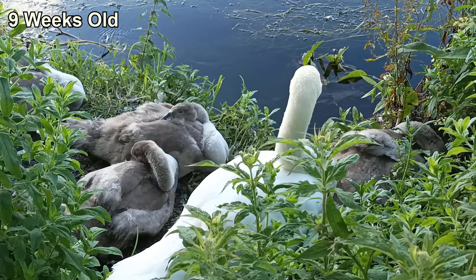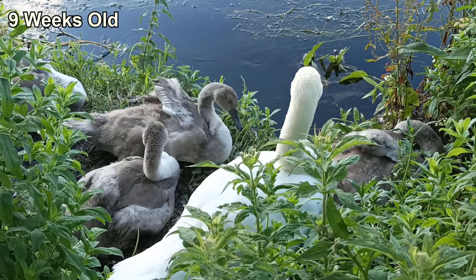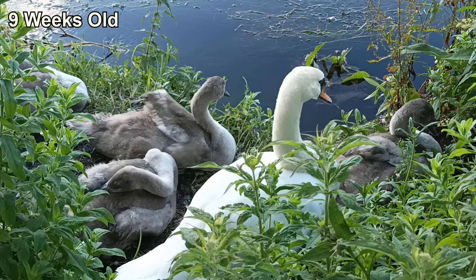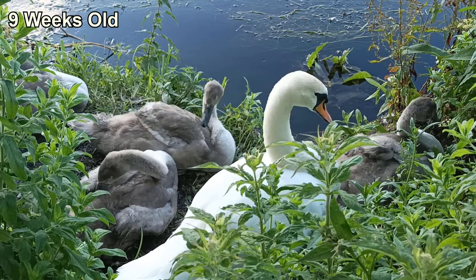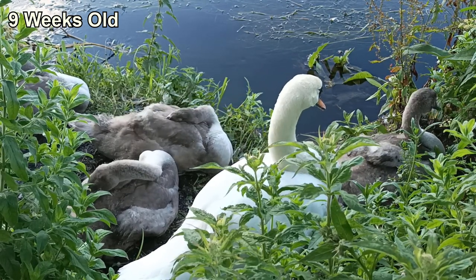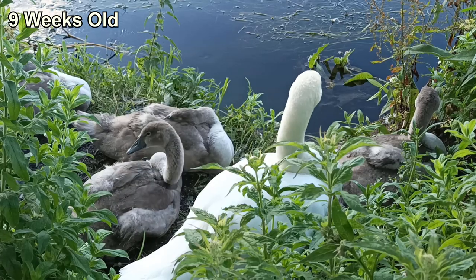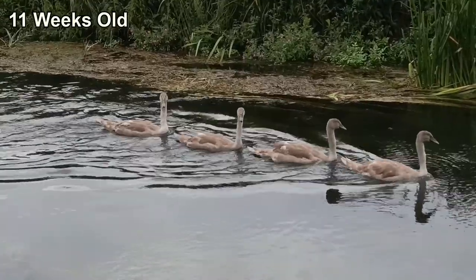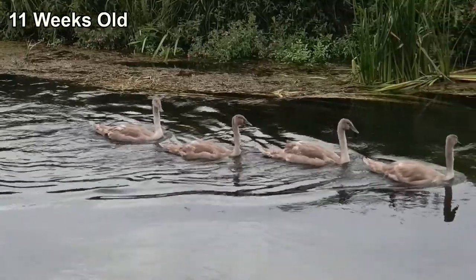The cygnets had a tough few weeks ahead of them, as in a week's time the UK hit its highest ever recorded temperature, and these babies live in the south of England. I didn't want to walk over an hour to get to them, so skipped the next week of filming, returning to the river at the end of July. Thankfully, the whole family survived the heat wave and looked healthy when I found them next.